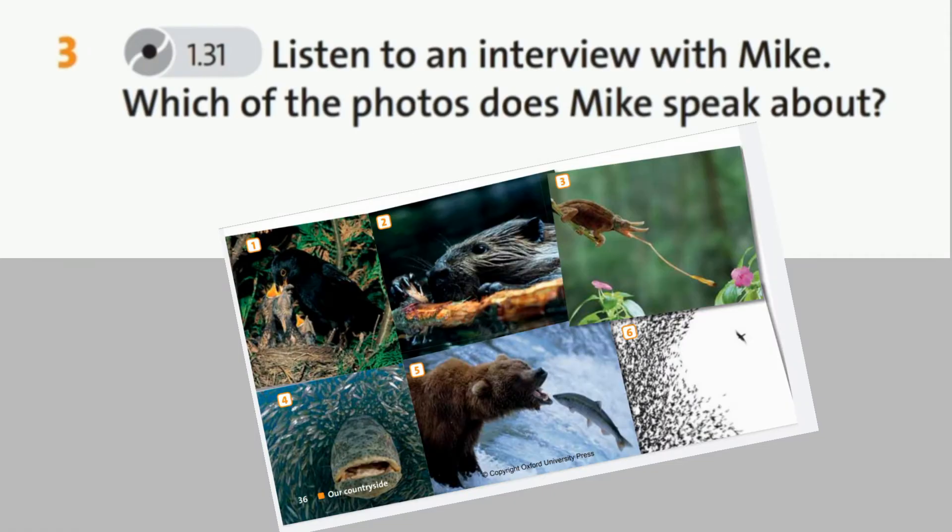Super! Now exercise number 3. Listen to an interview with Mike. Which of the photos does Mike speak about? Track 1.31, Unit 3, Vocabulary and Listening, Exercises 3 and 4.